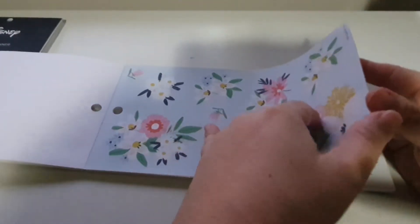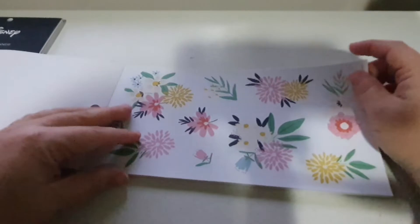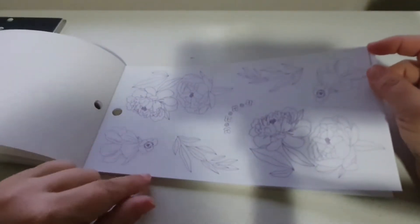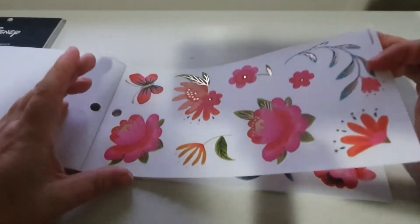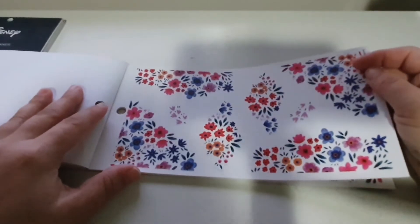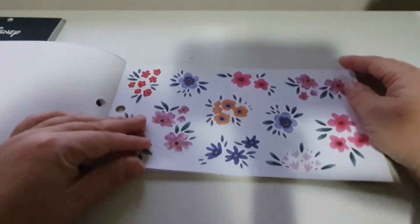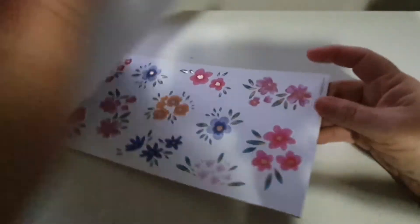And then we have a blue background to that one, a clear background. We have some gold foil. This one's like a lilac-y color, which is quite nice - you don't get many purple stickers. This one's like a peach color. And then there's these ones with just butterflies. These ones are quite beautiful. And then you get those beautiful colors with foil. So that is Happy Blooms.